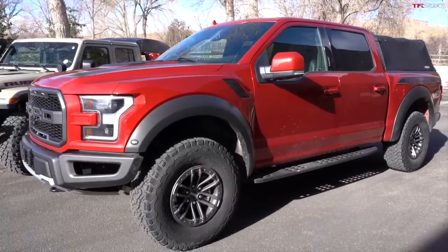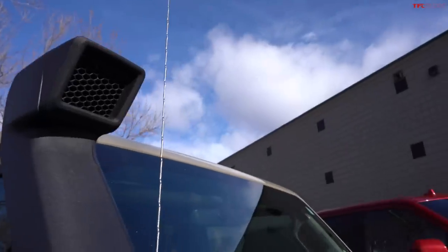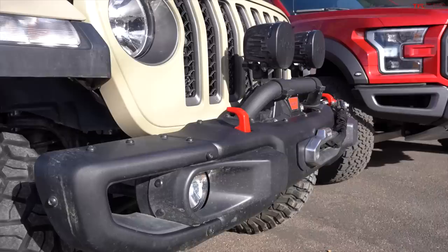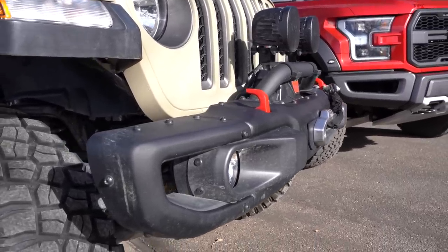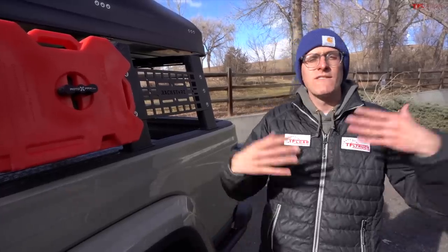The EPA rates the Raptor at 15 city, 18 highway, and 16 combined. The Gladiator is rated at 17 mpg city, 22 mpg highway, and 19 mpg combined. The Gladiator has a two-inch lift, a rack-star system, and a roof nest. Both trucks are rolling on 35-inch tires, both have V6 engines, and both have 10-speed automatic transmissions.